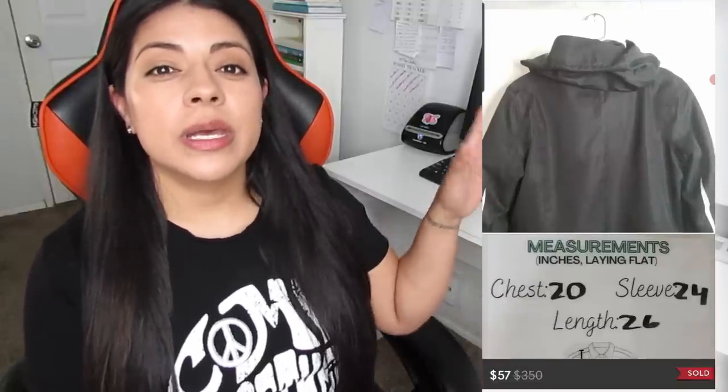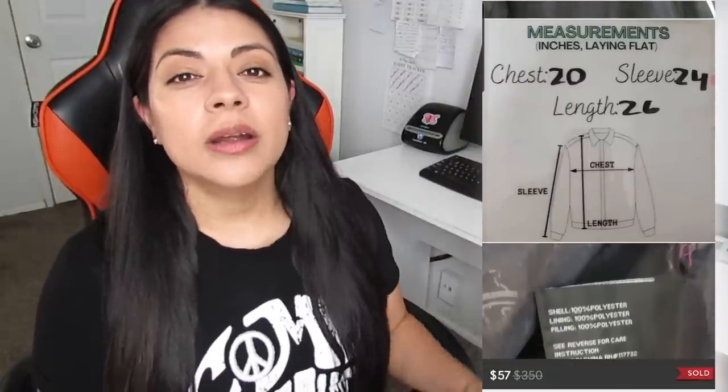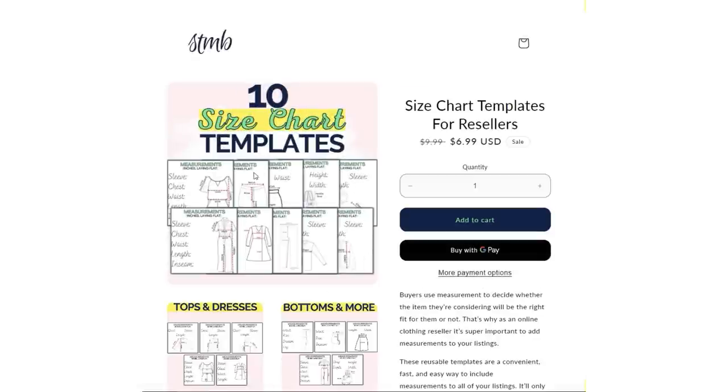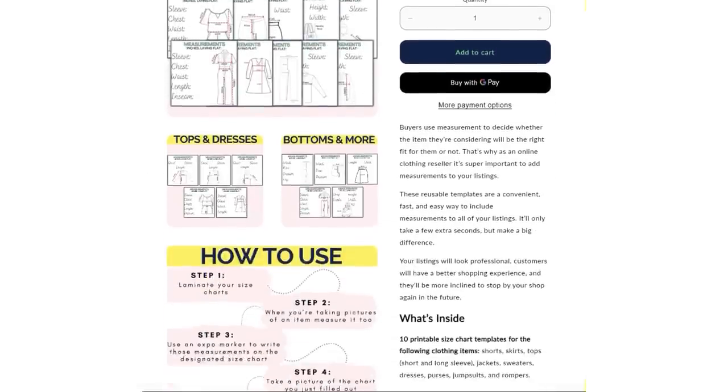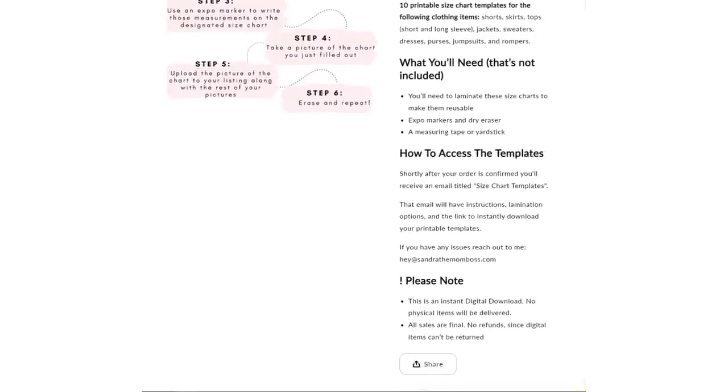By the way, the size charts that you see in the clothing and purse listings I'm showing here on screen are available for sale now. I'll leave a link down in the description where you can click to a Shopify page where you can learn more about them, see how they work, and purchase if you'd like.